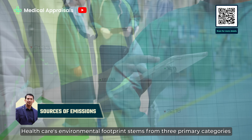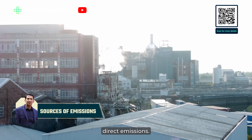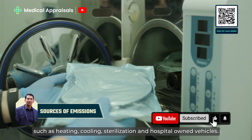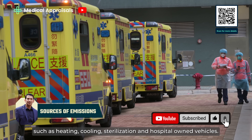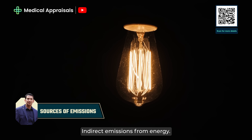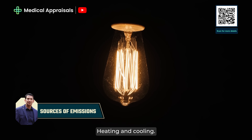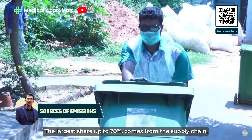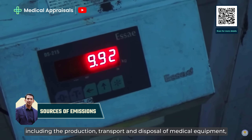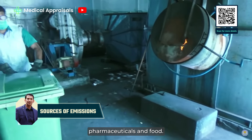Healthcare's environmental footprint stems from three primary categories. Direct emissions: this includes emissions from on-site hospital operations such as heating, cooling, sterilisation and hospital-owned vehicles. Indirect emissions from energy: this covers emissions from purchased electricity, heating and cooling. Supply chain emissions: the largest share, up to 70%, comes from the supply chain, including the production, transport and disposal of medical equipment, pharmaceuticals and food.